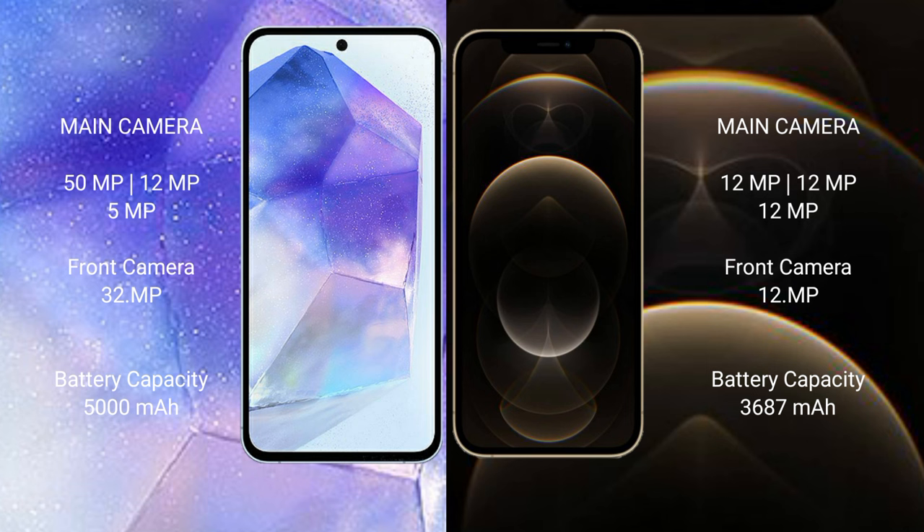Samsung Galaxy A55 has a 5000mAh battery with 25W fast charging support. iPhone 12 Pro Max has a 3687mAh battery with 30W fast charging support.